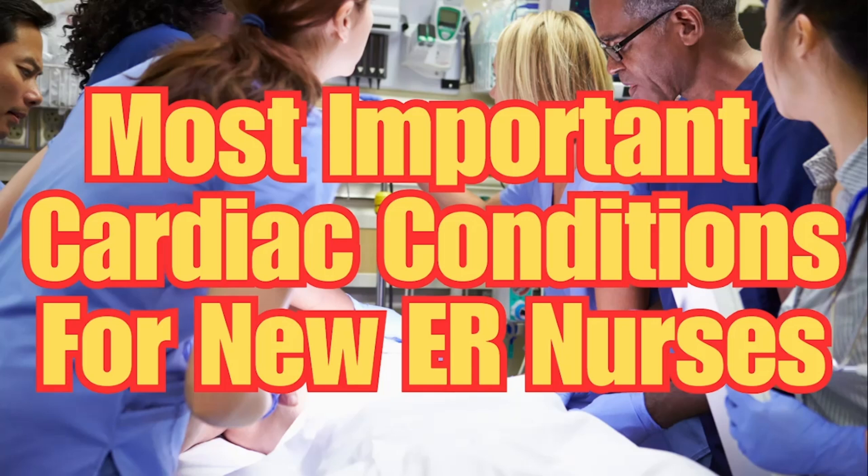Cardiac is a very important topic because it's one of the most important things you need to master. The patients that come in very sick often have cardiac issues going on, whether it's their CHF getting worse or they're in cardiac arrest. Something cardiac related is often involved when patients come in very sick.